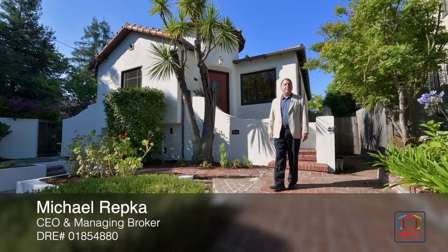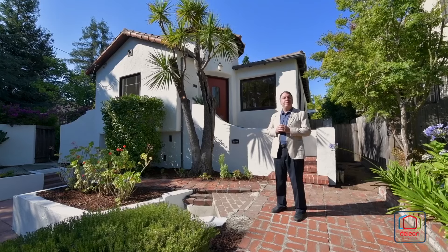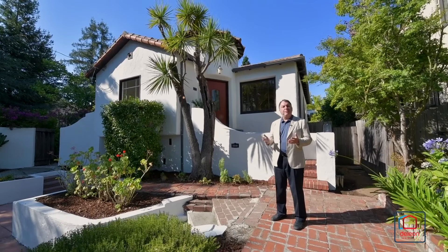Well hello, I'm Michael Repka with the De Leon team and we are so proud to present this great new listing at 2310 Columbia Street in beautiful Palo Alto.